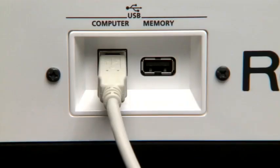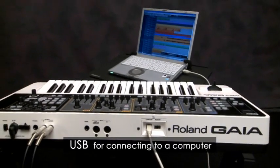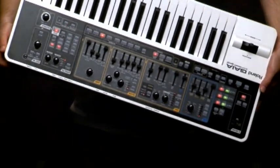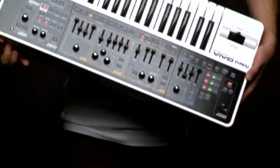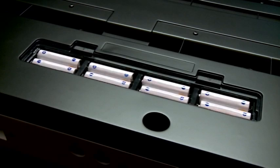USB connects the SH-01 to your computer with MIDI connection and audio for direct digital recording. The Gaia is always ready to leave the studio for a live gig or go on the road, and it even runs on batteries if you prefer, for the ultimate in portability.